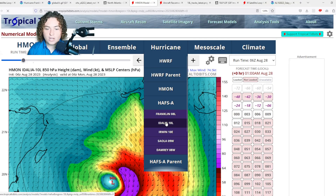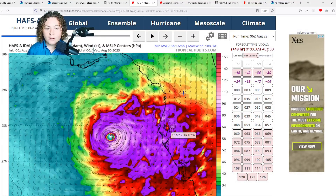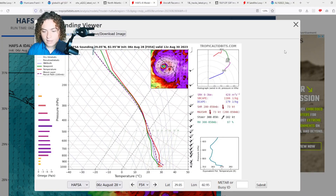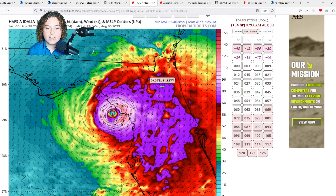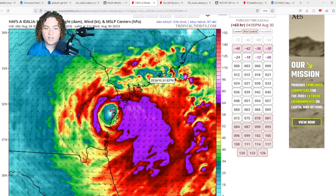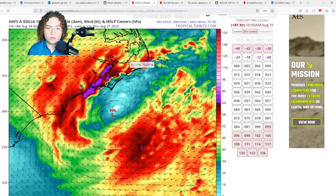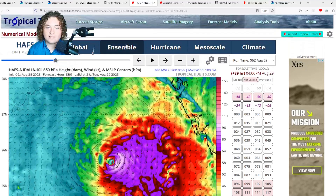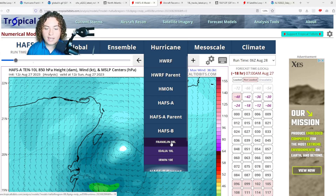Next is the HAFS-A run. HAFS-A shows the storm organizing and rapidly intensifying, though it tracks further east — potentially bringing Tampa tropical storm to hurricane force winds. It makes landfall as a 947 millibar system — around a mid to high-end Category 3, maybe low-end Category 4. It then moves over Georgia and South Carolina, meanders off the coast, and could cause storm surge along the Outer Banks and North Carolina coast.